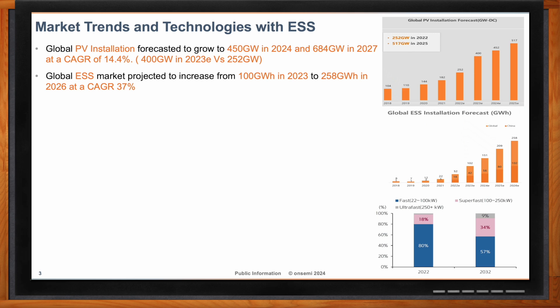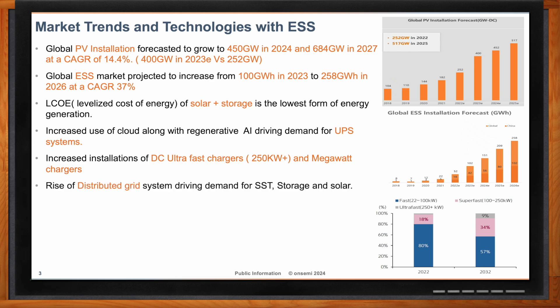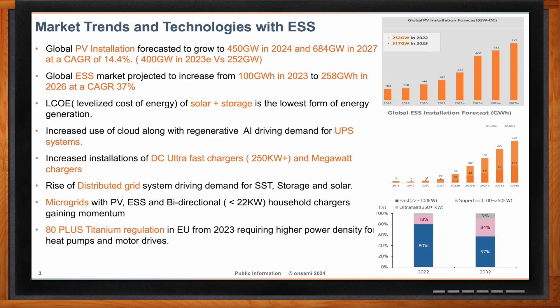This growth is tied to many different trends in the industry, whether that be with solar and coupled battery energy storage, standalone uninterruptible power supplies, DC fast chargers and high-power megawatt chargers, distributed grid systems, microgrids, and residential solar combined with energy storage systems. So Prasad, what about trends in EV chargers themselves? What are you seeing in this case?